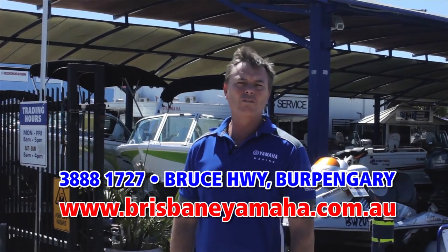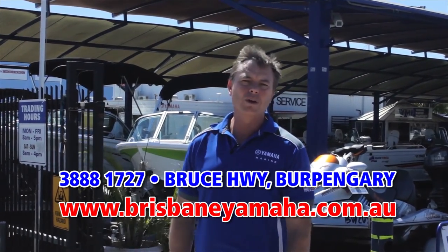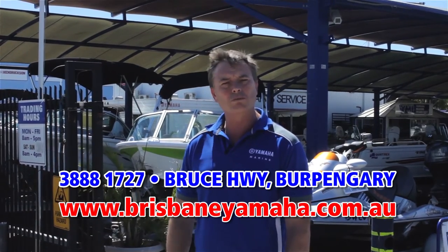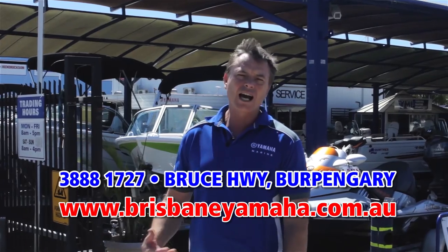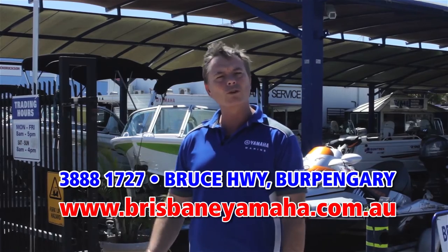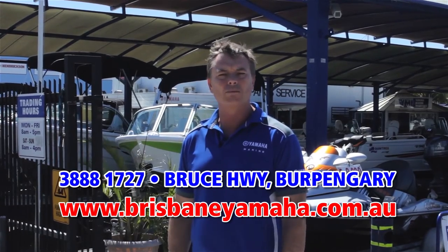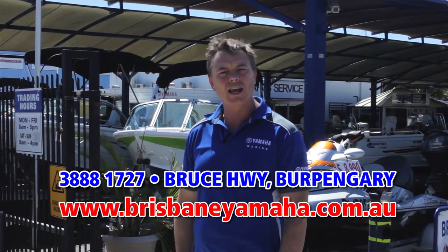We have a massive range of used boats, used outboards. And obviously we're famous for being the largest Yamaha dealer in Australia. We've also got a massive chandlery with a full display of Yamaha accessories. We have in-house finance, a dedicated sales team who will find the right boat for you. We'll then run through into the workshop — we have a state-of-the-art workshop with eight mechanics. We have our in-house trim shop. Anything you need to do with a boat, Brisbane Yamaha does it in-house.